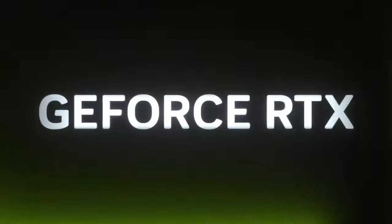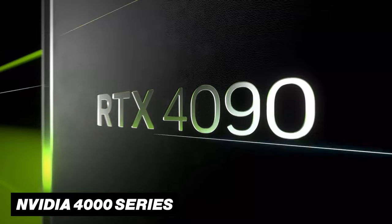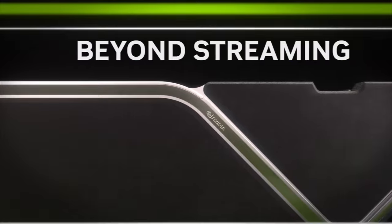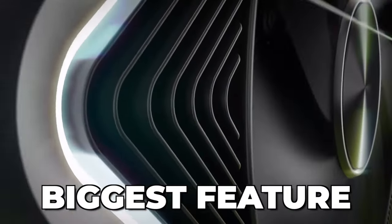Additionally, Meta has also expanded its list of supported GPUs to include the Nvidia 4000 series. So if you are rocking one of these powerful graphics cards, you can now finally unlock its potential for VR gaming.